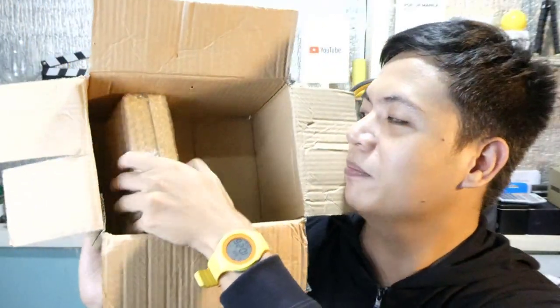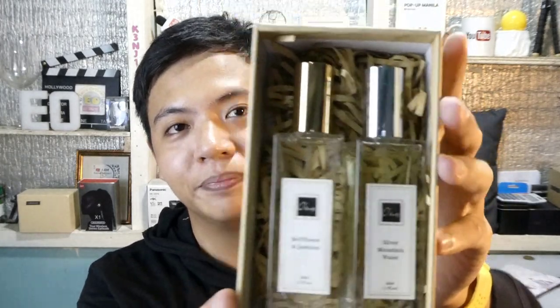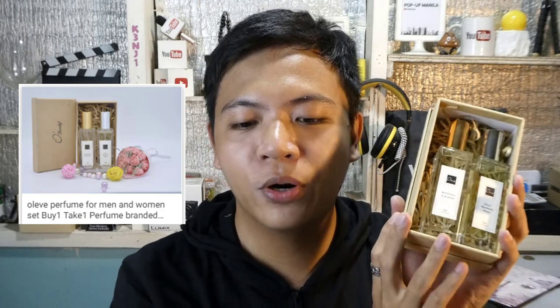And last — ito yung ating last item. I-open ko rin sya of course. Ito yung kanilang last item na meron tayo. Itong item na to ay Olive perfume. This is Olive Perfume for Men and Women Set — buy one take one! Perfume branded scent: Bellflower and Jasmine, and Silver Mountain Water perfume spray. Yung bawat isang lalagyan ay 50 ml (1.7 oz).